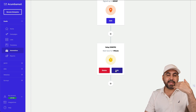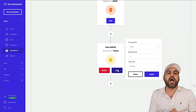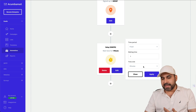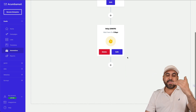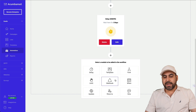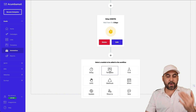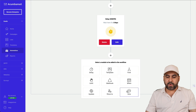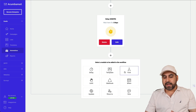The next step is configuring the automation actions. I'll add a delay first — so when someone is added to the list, the automation doesn't kick off right away. I'll set it to a two-day delay. After that, you choose what happens next: you can send an email campaign using a template, send an SMS, or move them to a different list or segment.